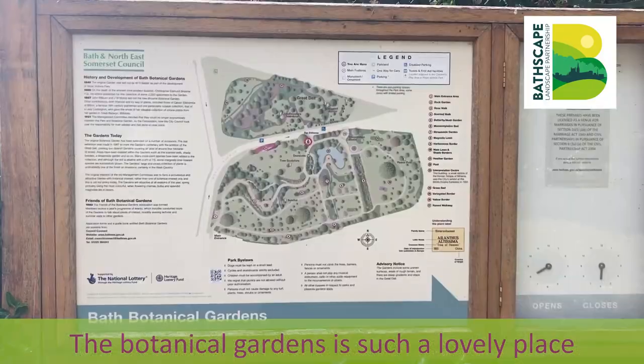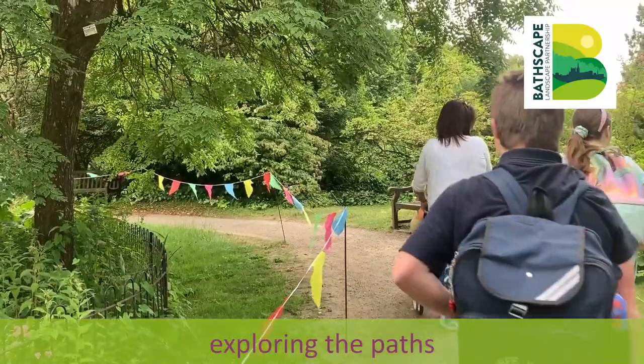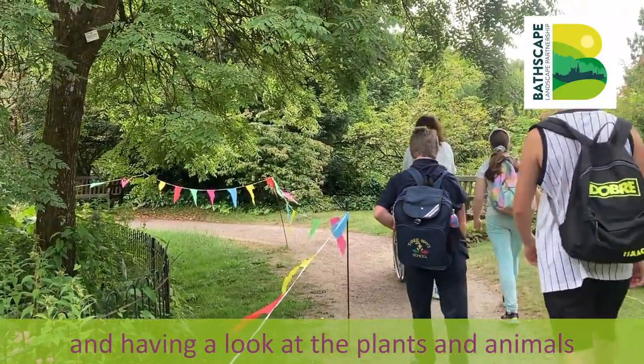The Botanical Gardens is such a lovely place. We all took turns having a go at leading round, exploring the paths and having a look at the plants and animals and different things we could see.